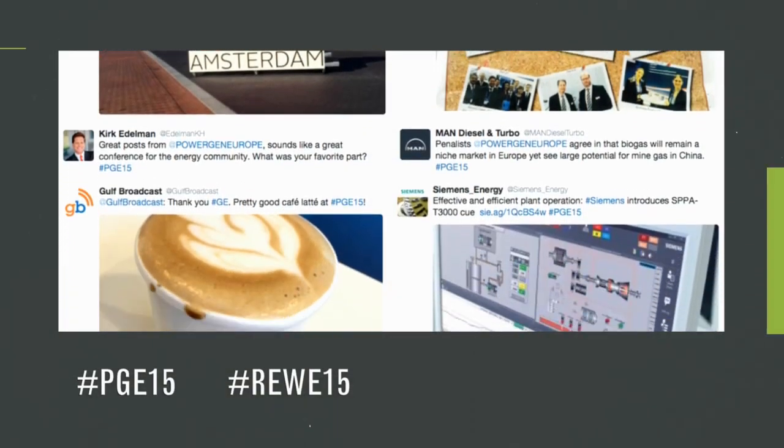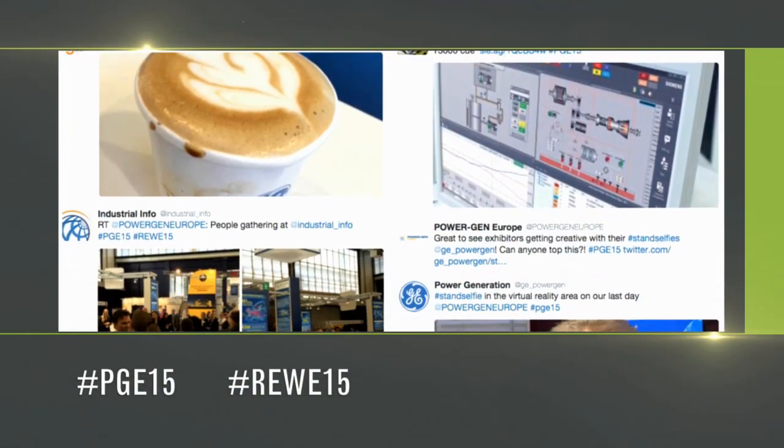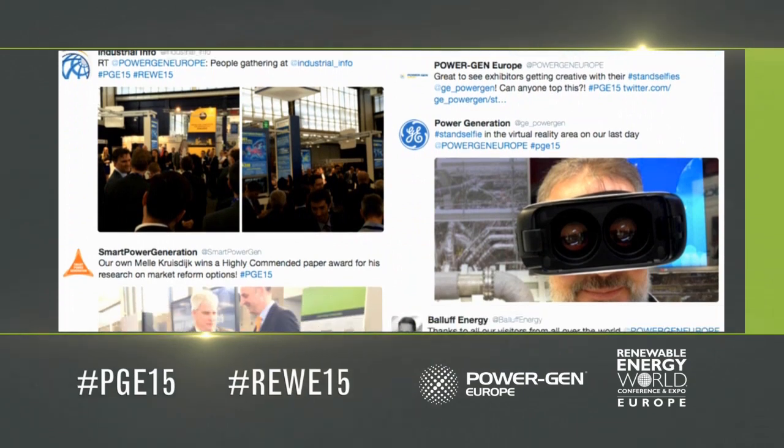Many thanks for watching. Although the event has ended, the conversation has not. Let's continue that conversation on the hashtag shown on your screen. We hope to see you again next year in Milan, Italy for PowerGen Europe 2016. Until then, Arrivederci.